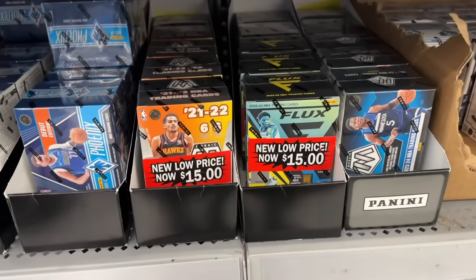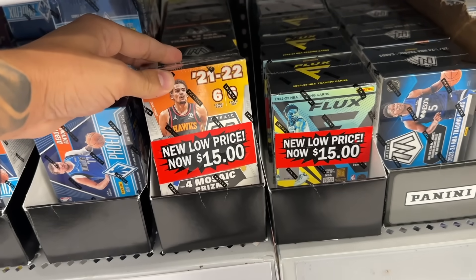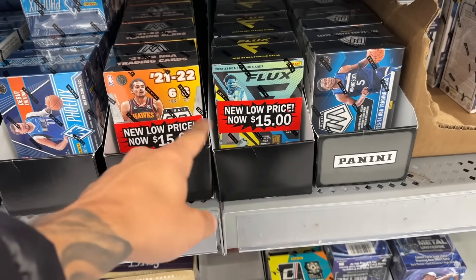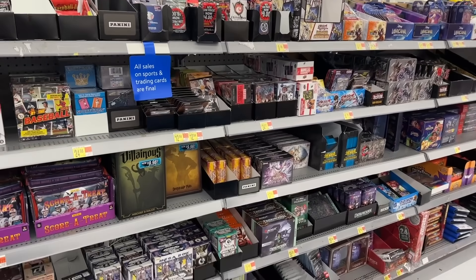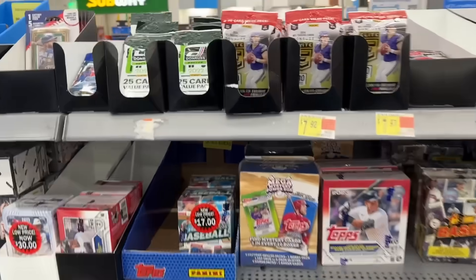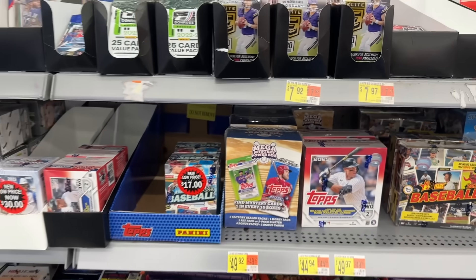We have some discounted basketball — 2021 Mosaic at $15 and Flux at $15. We need more blaster boxes at $15 and $20, so that's really nice to see. I think there are some new Donruss Elite Football Value Packs at $7.99 as well, which is a nice sight.